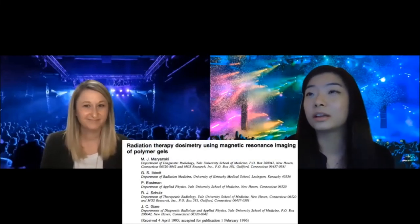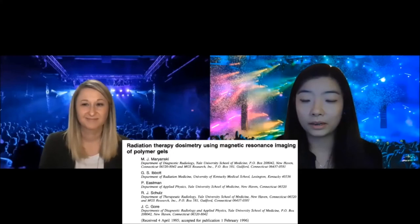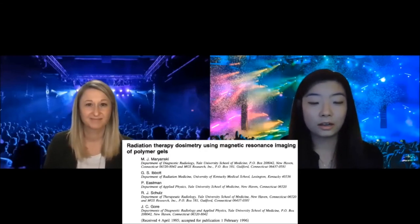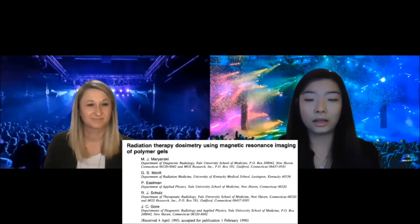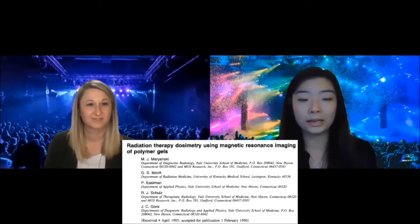The next one I'm introducing is 'Radiation Therapy Dosimetry Using Magnetic Resonance Imaging of Polymer Gels.' It might sound very unrelated when we're talking about MR and RT. However, interestingly, the first paper that had any reference to combining MR and radiation therapy is actually on gel dosimetry with MRI — that's why we included this landmark paper. It's also from 1996.